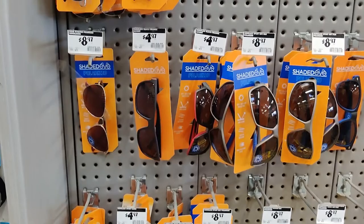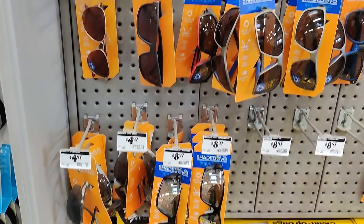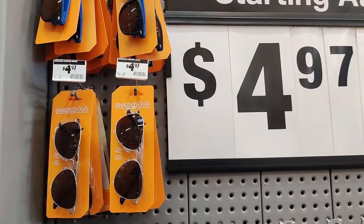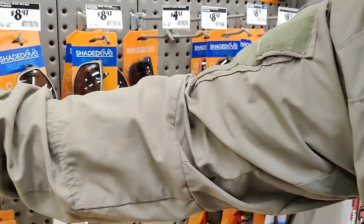So where can you get something that's relatively decent, doesn't look too bad, and won't break the bank? Check out Home Depot. Look for a brand called Shaded Eye. You can check online to see if they have any in stock at the local Home Depot closest to you, and you'll see that there's actually a decent selection of glasses. The base models will run $5 and the more expensive, luxurious models cost $9.